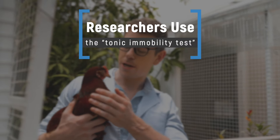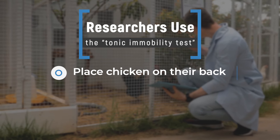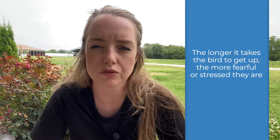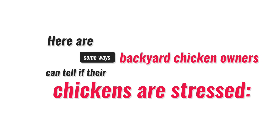One way researchers test stress or fearfulness in chickens is through something called the tonic immobility test. This is when researchers place a chicken on their back and time how long it takes for them to get up. In general, the longer it takes to get up, the more fearful or stressed the chicken is. If you're not quite up for the tonic immobility test, here are some other ways to test if your chickens are stressed.